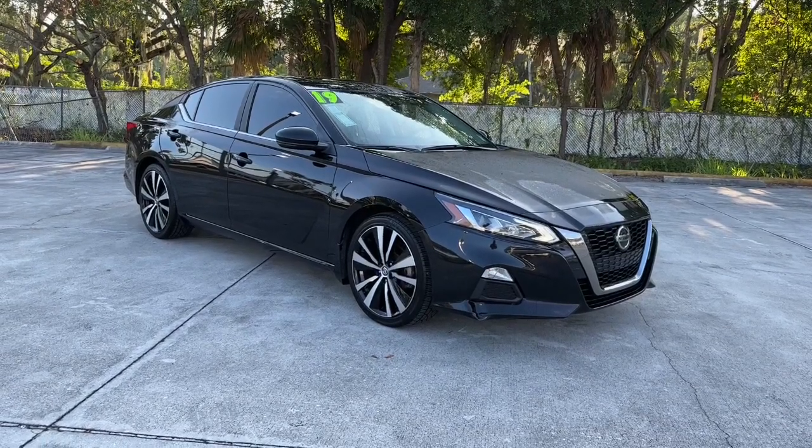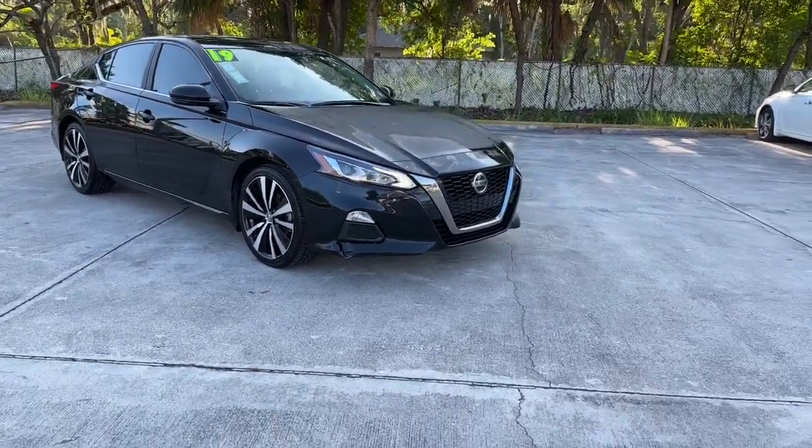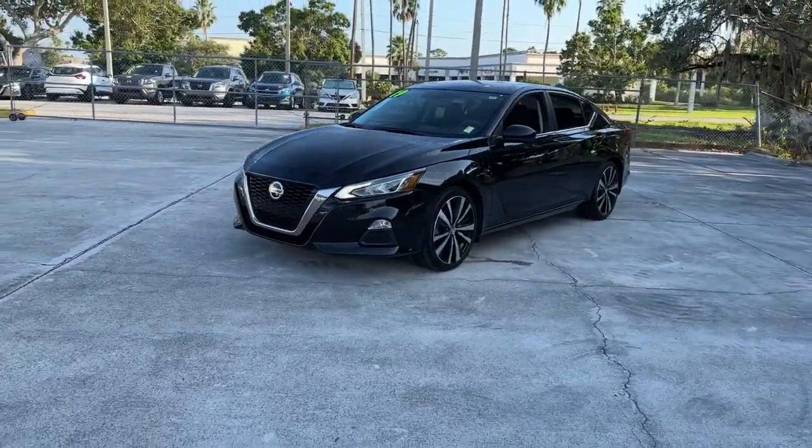Take a moment to check out the 2019 Nissan Altima. This vehicle is an outstanding buy with fewer than 90,000 miles on the odometer. This well-equipped Altima delivers big on style and substance.